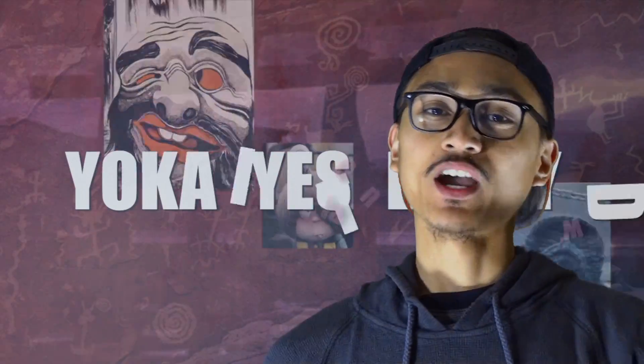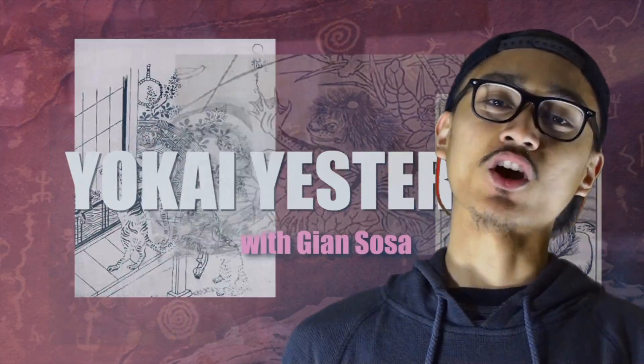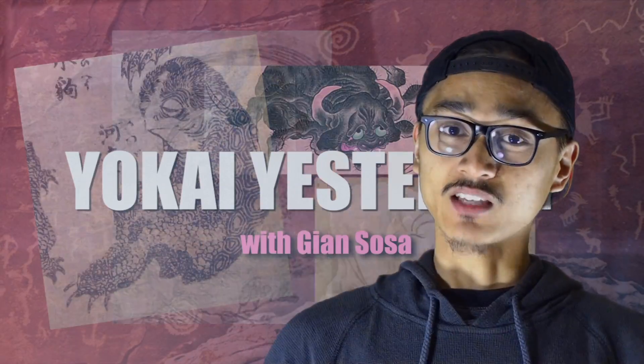Welcome back to Yokai Yesterday. I am your host Giyan Sosa, and in today's episode we will be talking about the Amikiri Yokai. The Amikiri Yokai is the 12th illustration in Toriyama Sekien's book series titled The Illustrated Night Parade of a Hundred Demons.